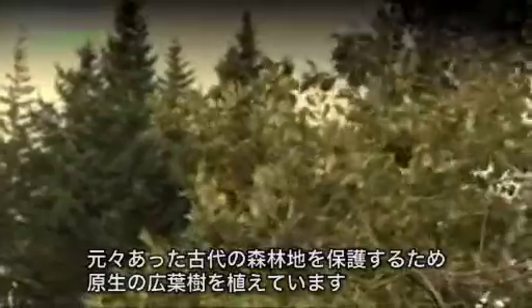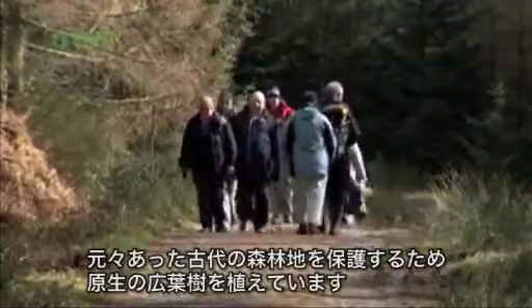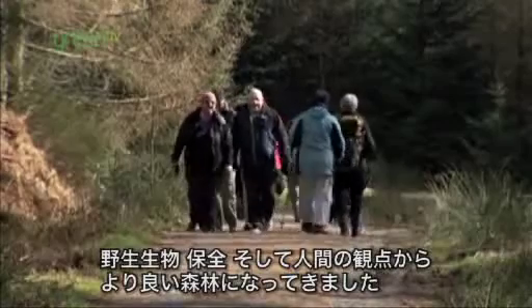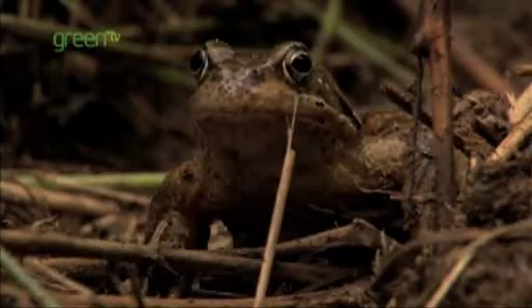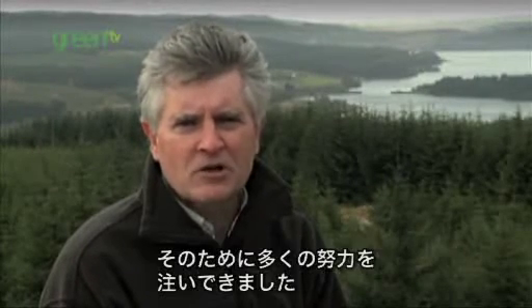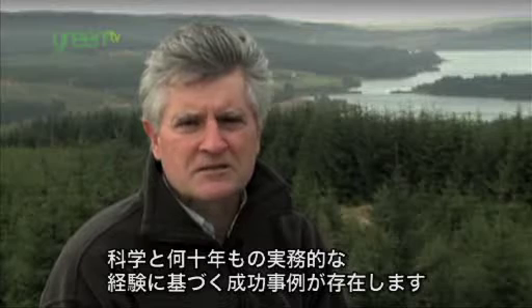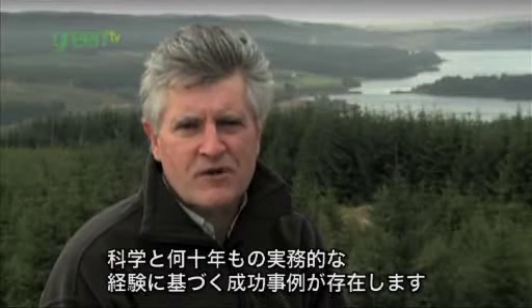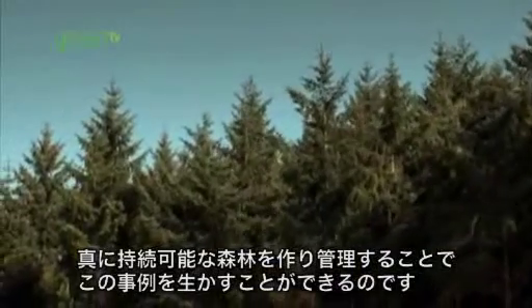That has now changed, driven by forest design plans and a more enlightened view of how the forest should look. We're planting more native broadleaves and seeking still to preserve these ancient woodlands. That has led to a more attractive forest, both for wildlife and conservation and for the public. Some countries have recognised the benefits of forest restoration for many years. Science and good practice, drawn from many decades of practical experience, does exist. We can draw on this experience by creating and managing truly sustainable forests.